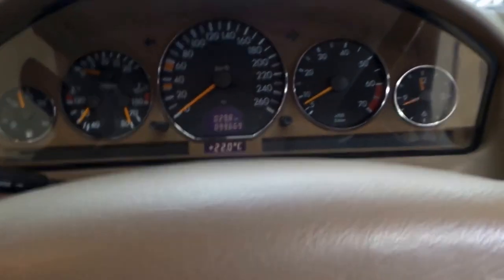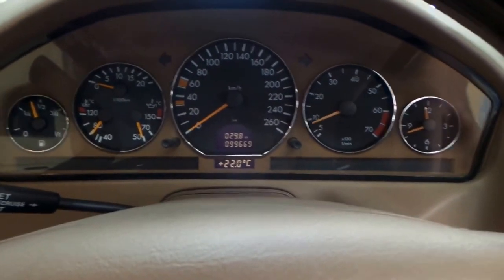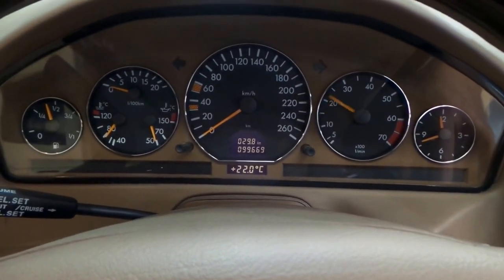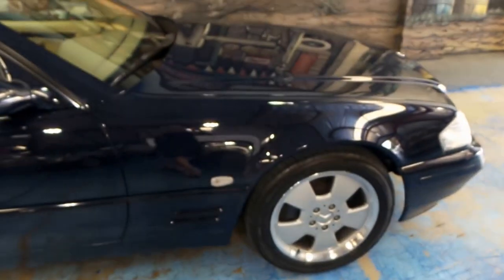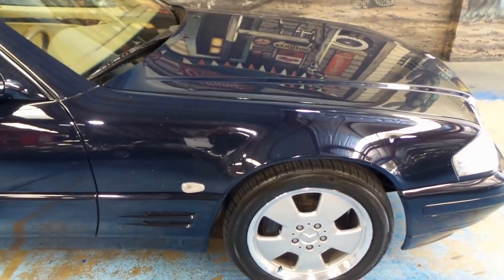I just wanted to say thank you for taking the time to watch our movie. My name's Richard, or you can see Phil. We look forward to showing you this car in person at our showroom soon. Thank you very much.